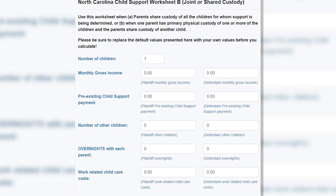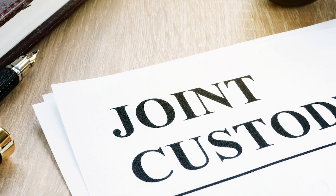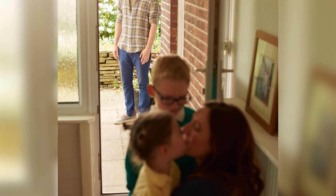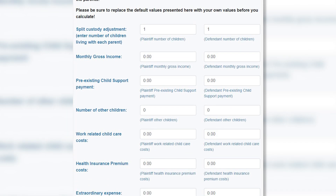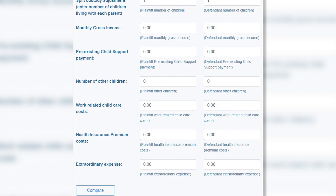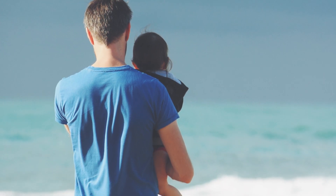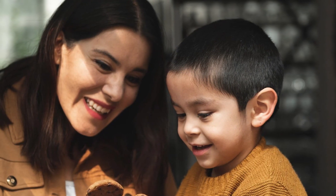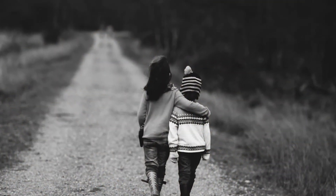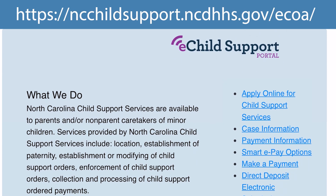Worksheet B — if a parent does have more of a joint custodial schedule, it really reduces the amount of child support that a party's paying. There's also Worksheet C, which is kind of an unusual worksheet and not typically used. Worksheet C would be used if one parent has primary custody of one child and the other parent has primary custody of the other child, which is a pretty atypical schedule, so we don't really see that very much.